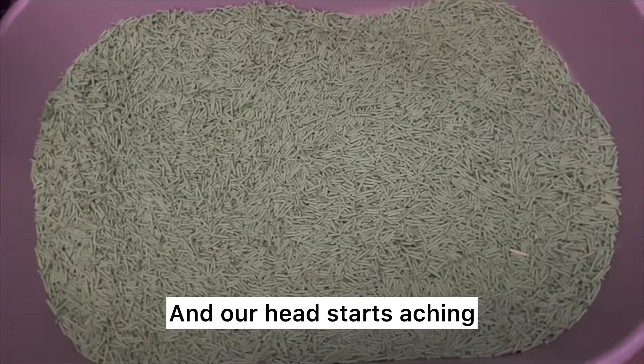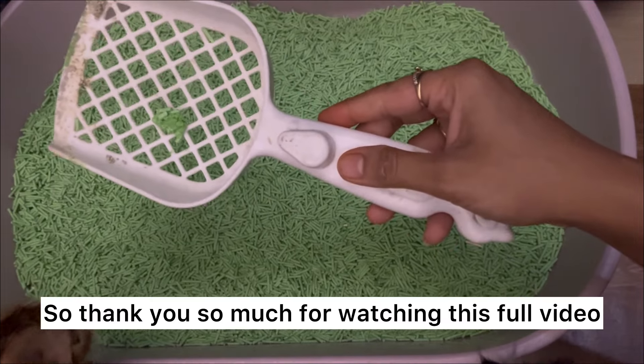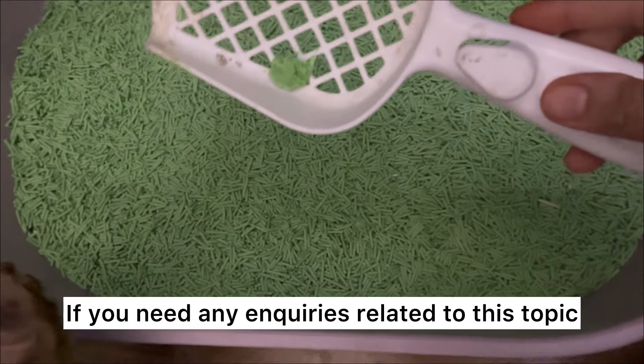Another important thing is urine odor control. The odor can be very unpleasant when we clean the litter, but this product saves us from that. It clumps so well and will also save me money going forward.